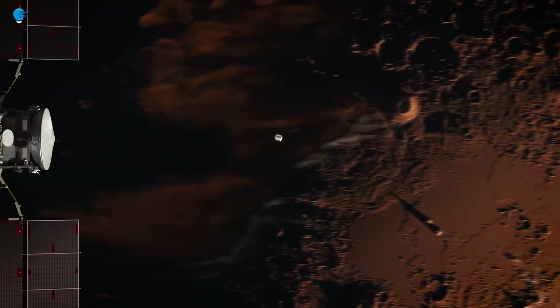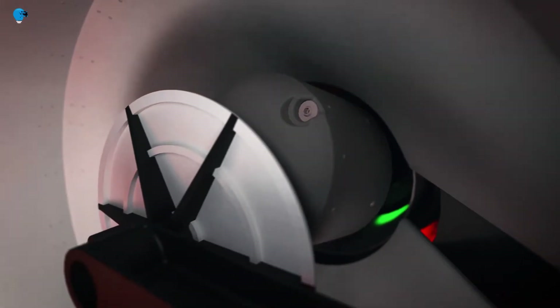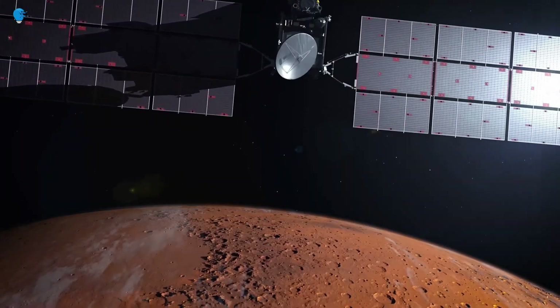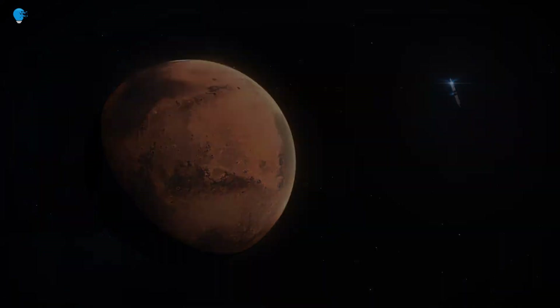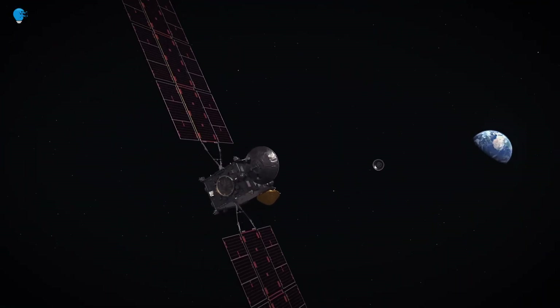This short animation features key moments of the Mars sample return campaign, from landing on Mars and securing the sample tubes, to launching them off the surface and ferrying them back to Earth. Animation is contributed by NASA's Jet Propulsion Laboratory, the European Space Agency, Goddard Space Flight Center, and Marshall Space Flight Center.